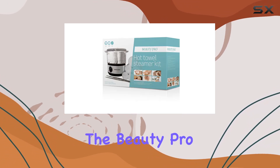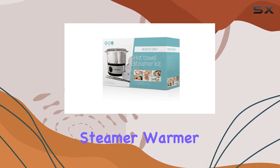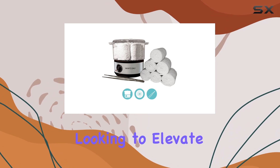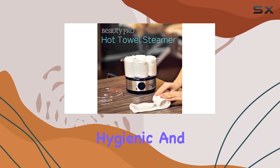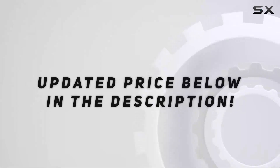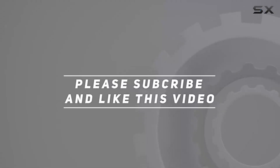Overall, the Beauty Pro Salon Spa 6 Facial Towel Steamer Warmer Tongue Kit is a must-have for any salon or spa owner looking to elevate their services. It's efficient, hygienic, and stylish — what more could you ask for? Check out the video description for the updated price, and thank you for watching.